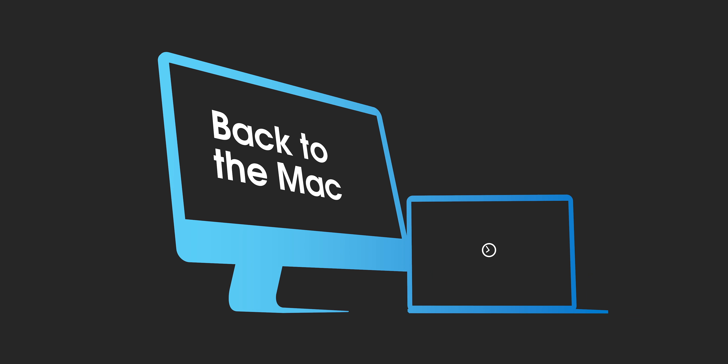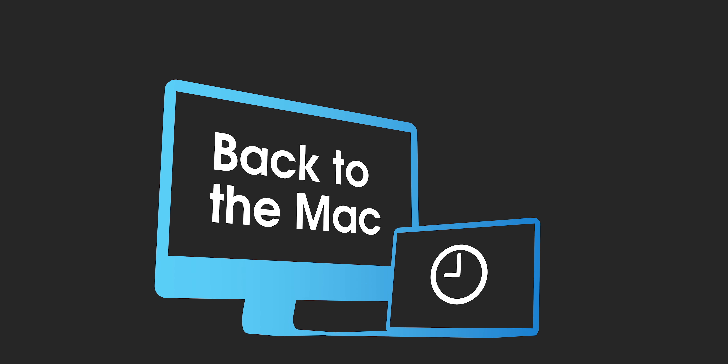How's it going, ladies and gentlemen, boys and girls? This is Jeff Benjamin with 9to5Mac. Welcome to episode number six of Back to the Mac. On this week's episode, I talk about five Mac-related things that I am looking forward to in 2018.